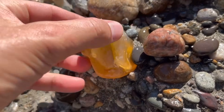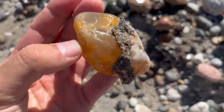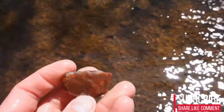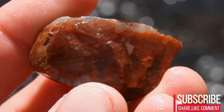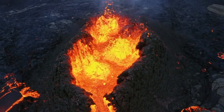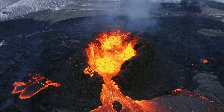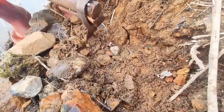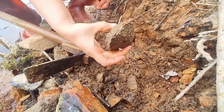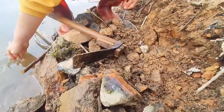A crystal found at a riverbend does not arrive by chance, and it does not arrive intact without reason. Long before it ever encountered moving water, it existed in an environment defined by balance, where temperature, pressure, and chemistry remained stable enough for ordered growth to occur. This stability is rare in geological systems. Most environments change too rapidly, interrupting growth before a true crystal lattice can fully develop.